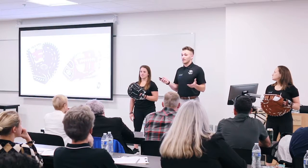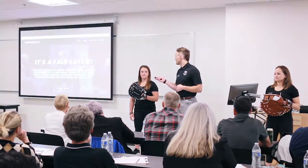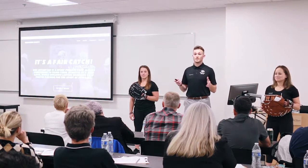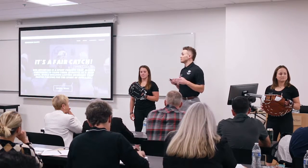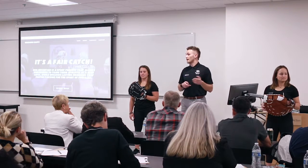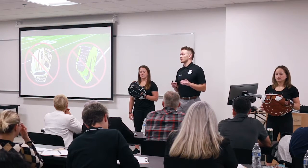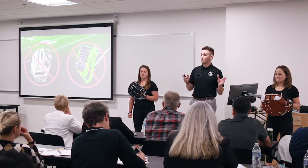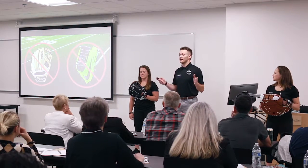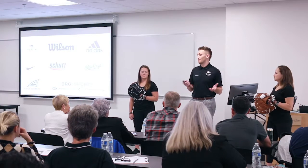Now that you all know what the Gridiron Glove is and why we need it, let's get into our business strategy, competition, and market opportunity. We plan to sell our product direct to consumer via our e-commerce website, while also through specialty sports stores such as Oregon City Sporting. In terms of competition, there is no product on the market that has the scale sufficient to catch, trap, or squeeze a football, because no company has made the connections in terms of developing a glove to accommodate the size of a football.